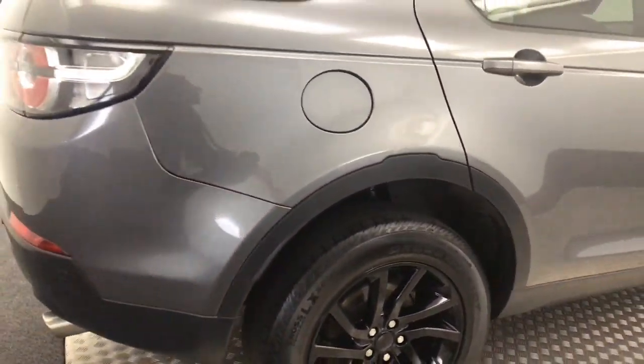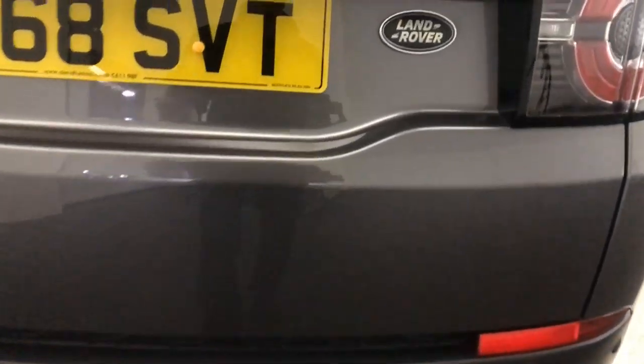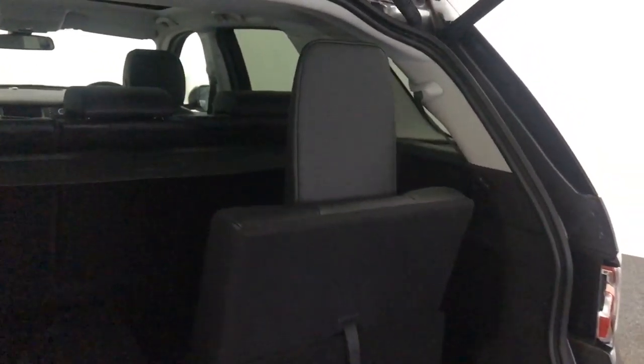The wheels, apart from a bit of smudge from our tire shine, are in good condition. Jumping around to the back, you've got reverse sensors. I'll show you the back — it's got a power opening tailgate. As it's a seven-seater, you've got two pop-up seats, or you can fold them down for a larger boot.